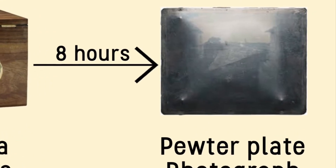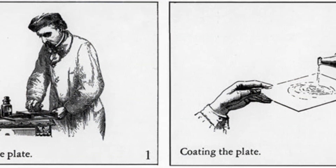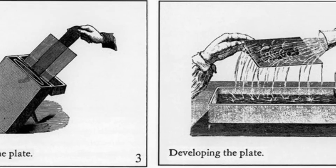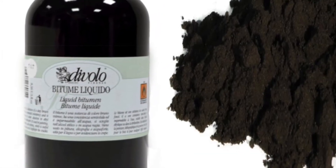The photo was captured by a process called heliography, in which metal, glass, or in this case a pewter plate, was coated in something called bitumen of Judea, or Syrian asphalt, which is a light-sensitive material.